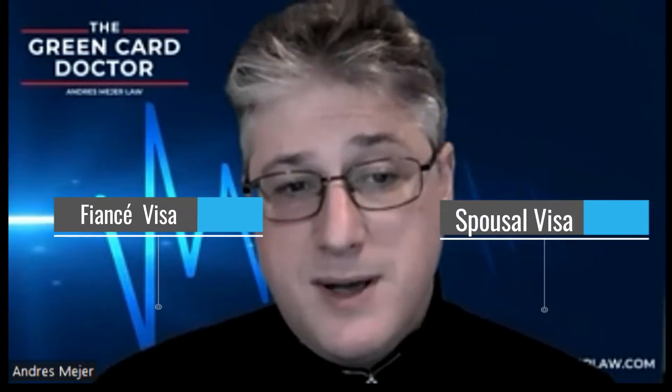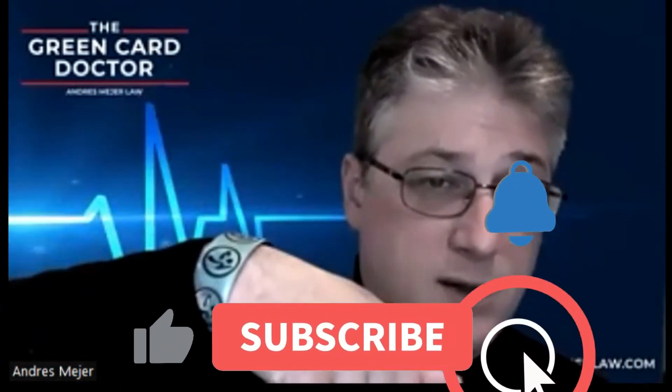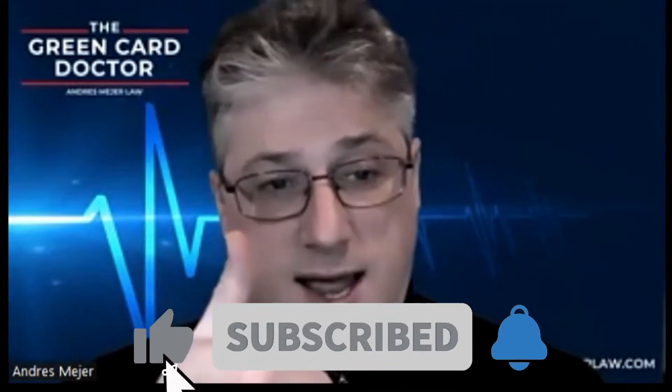I'm Andre Major, immigration attorney and an immigrant myself. I'll be sharing helpful information so that you understand the difference between a fiancé visa and a spousal visa, and then decide the best route to take to get into the United States through one of these two. If you find the video helpful, please consider subscribing to the channel and checking out our other videos. Now, let's get to it.